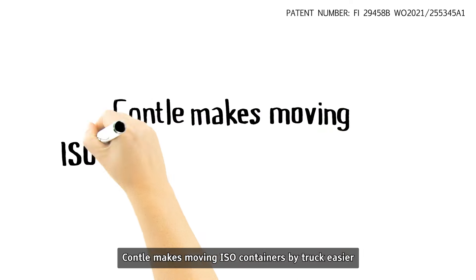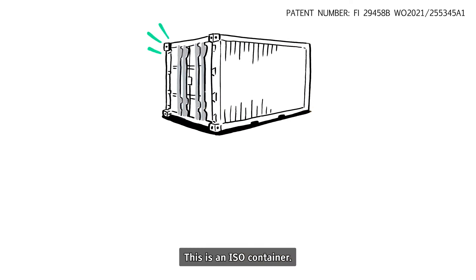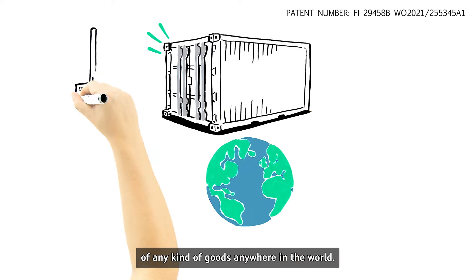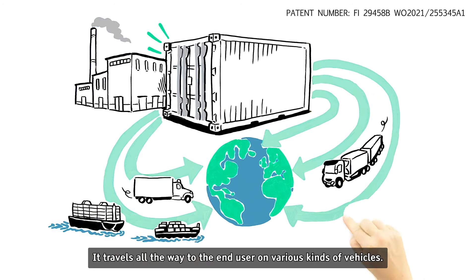Contal makes moving ISO containers by truck easier. This is an ISO container. It is the global standard in the transportation of any kind of goods anywhere in the world. It travels all the way to the end user on various kinds of vehicles.